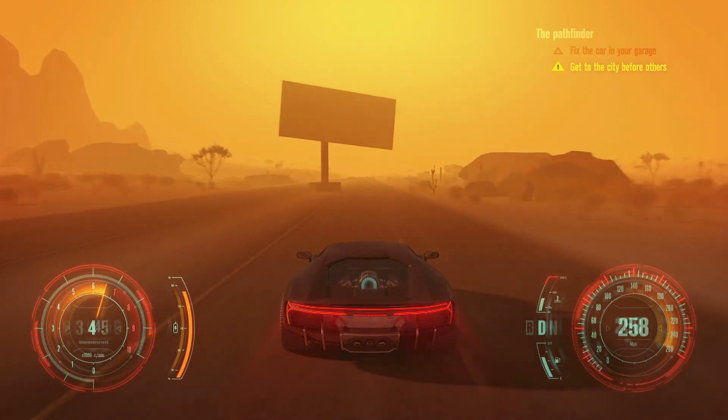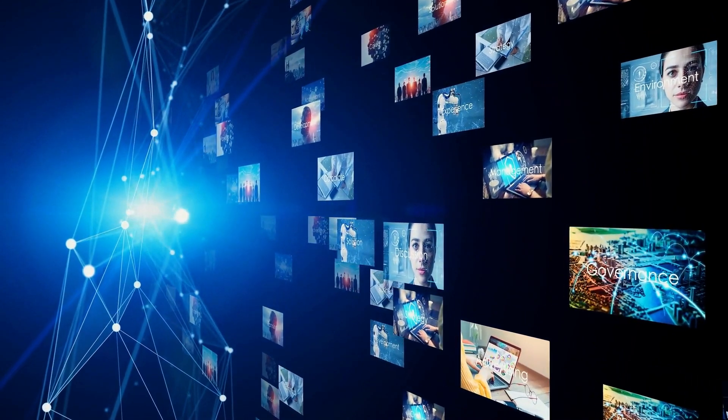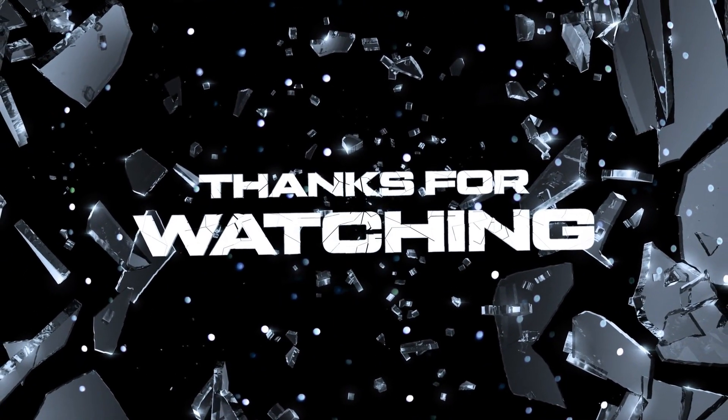We'll continue to keep you updated as more information becomes available. If you found this video informative, don't forget to subscribe to our channel for more tech news and updates. Share your thoughts in the comments below, and stay tuned for our next video. Thanks for watching, and until next time, peace out.